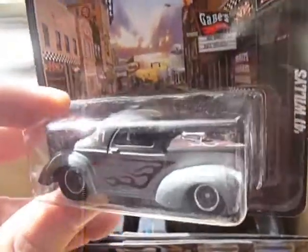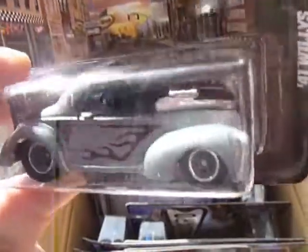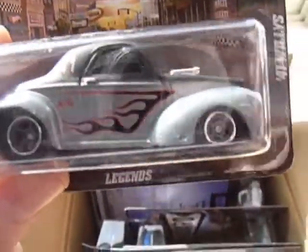Now this 41 Willys — you get two of them in the case. Really wish the whole case was devoted to this single car, because it is a stunner.